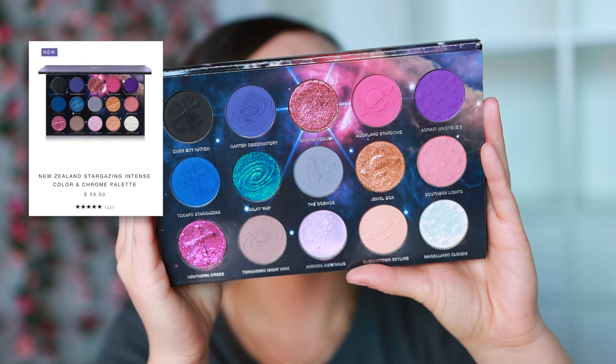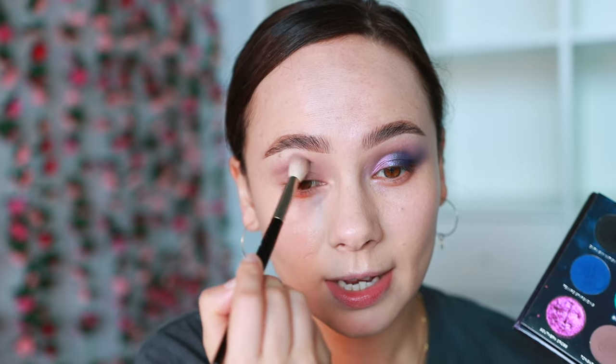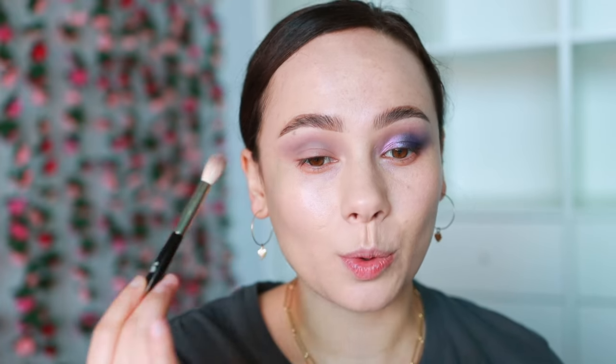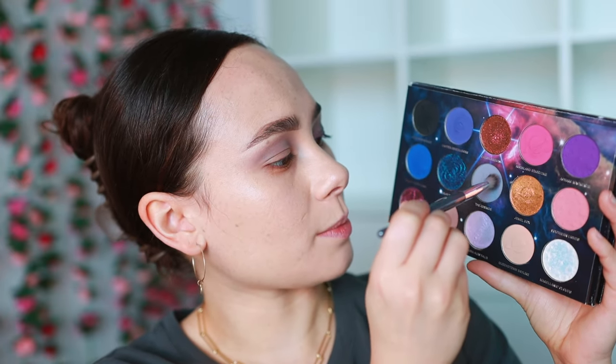For eyeshadow today I have a new exciting palette from Nomad — they launched their New Zealand Stargazing palette. Look at these pretty galactic tones! You can definitely have some fun with this color story. They create one of the best color stories that are not only fun for the theme but also make sense for applying to the eyes. I'm going to start off with Night Hike using a Refer 16 brush. I applied a little bit of foundation on my eyelid just to make everything even color-wise, and I'm applying this to my crease and blending it out. If you haven't looked at Nomad Cosmetics, they're an indie brand and their color stories are insane. If you're bored of the mainstream market, look into Nomad — they are not shy of color.